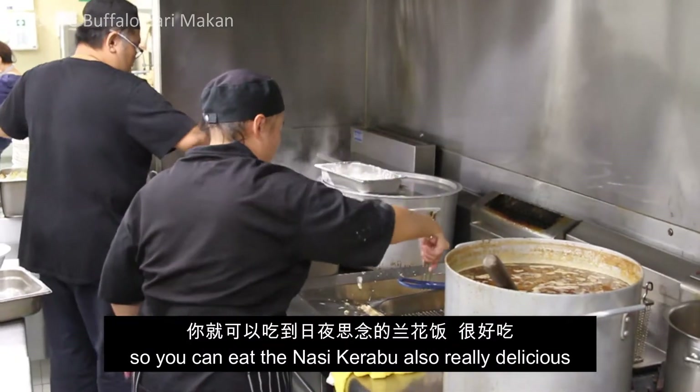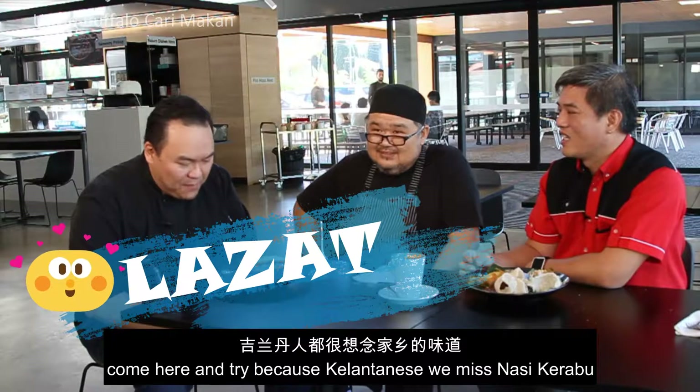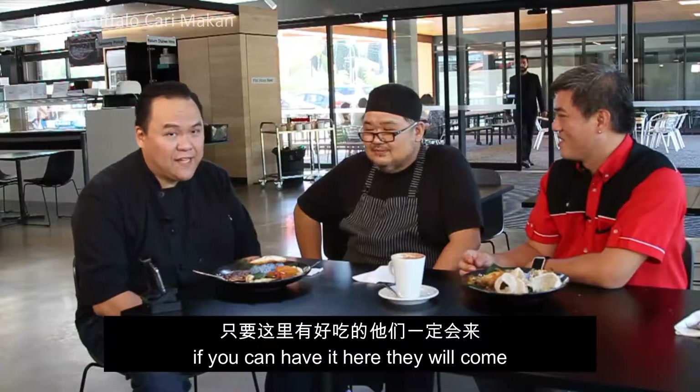You can eat the Nasi Krabu also. As Kelantanese, I tell you — we miss Nasi Krabu. So if you can have it here, come and try, because Memeh Laza!